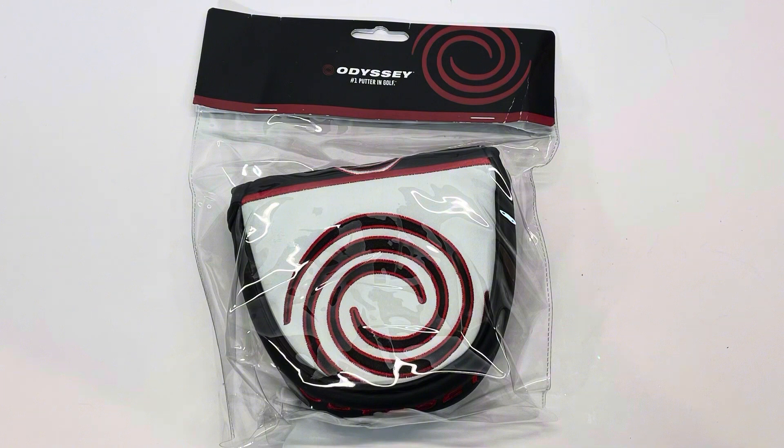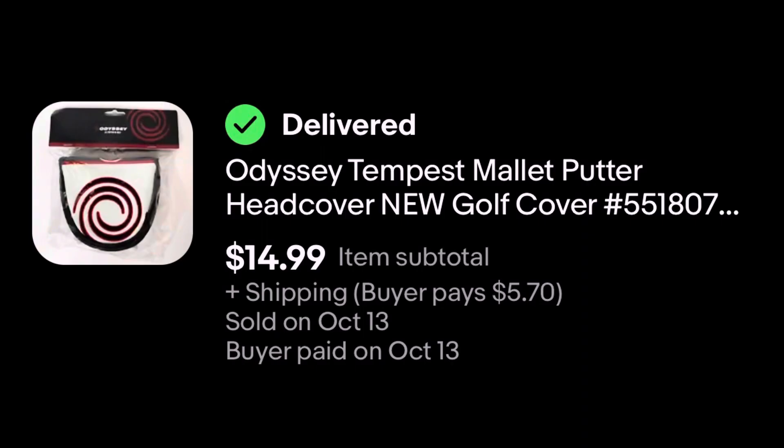Next up we got this Odyssey putter cover. I picked this up at a garage sale — at this particular garage sale they had four of these brand new in the package and I bought all four of them for $10. This one sold today on eBay for $14.99 plus shipping.